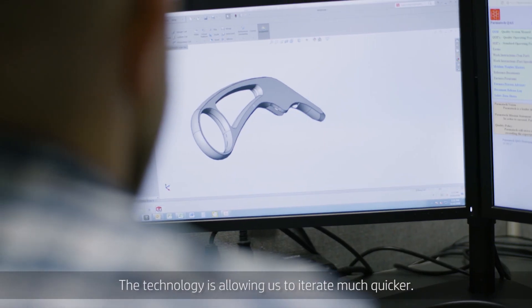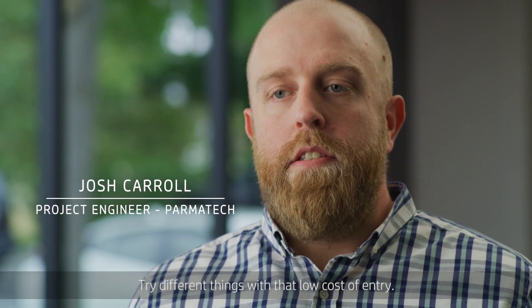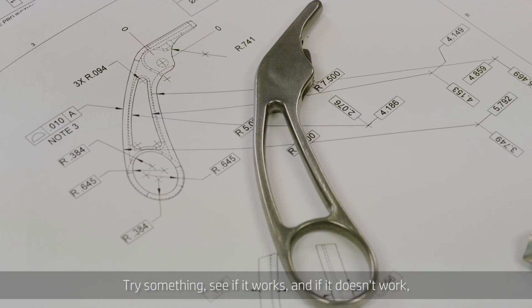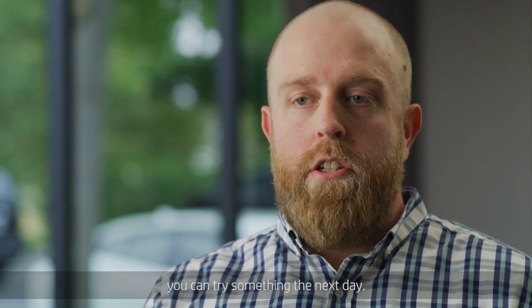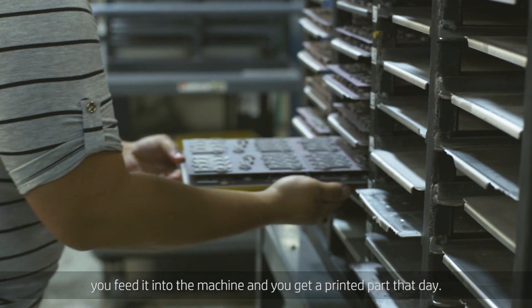The technology is allowing us to iterate much quicker, try different things with that low cost of entry — try something, see if it works, and if it doesn't work, you can try something the next day. What you're able to do with the HP MetalJet technology is take a model, feed it to the machine, and get a printed part that day.